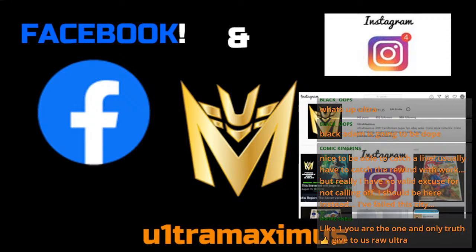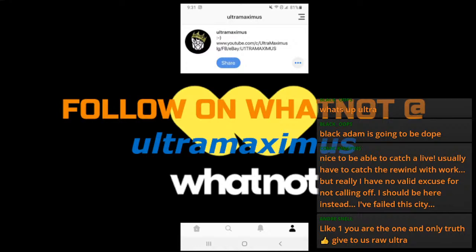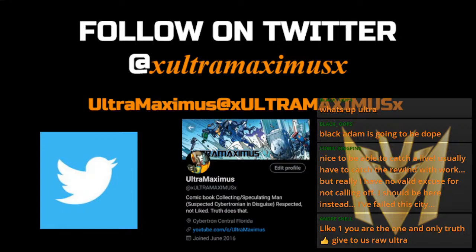Andre, I appreciate you. It's always good to see big names in the comic community in my live chat. You can follow me on Facebook — same as my IG. If you guys want me on your show, hit me up on IG or Twitter. Ultra Maximus on Whatnot as well — be on the lookout for that return. XUltraMaximusX is how to find me on Twitter. That is the easiest way to tag me.